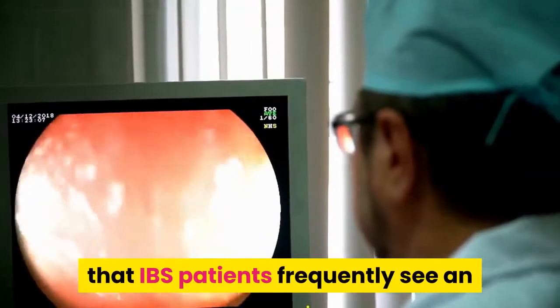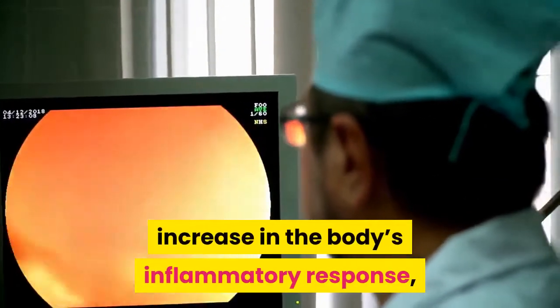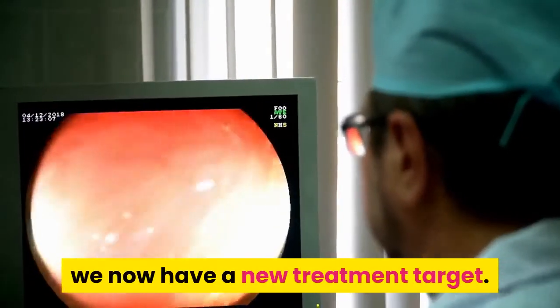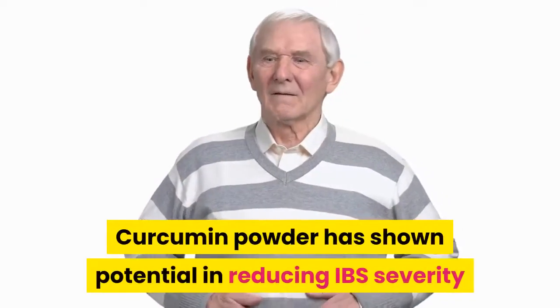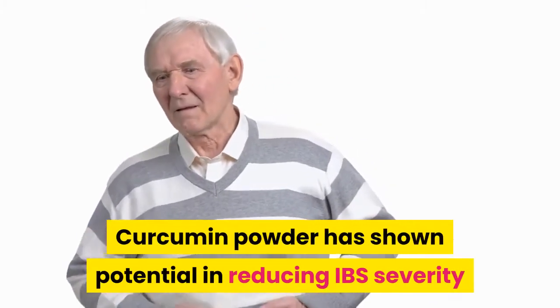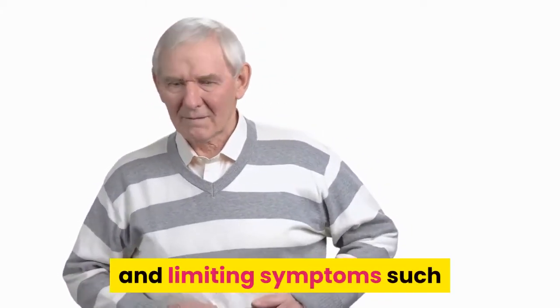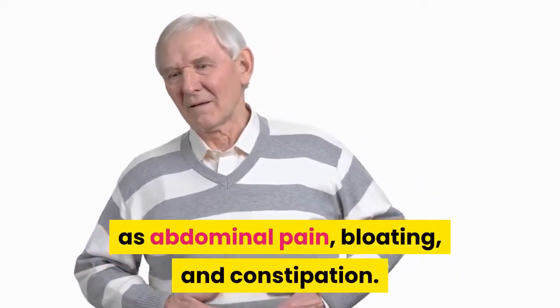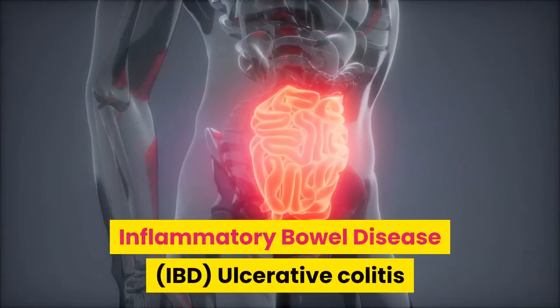Irritable Bowel Syndrome: With new research emerging indicating that IBS patients frequently see an increase in the body's inflammatory response, we now have a new treatment target. Curcumin powder has shown potential in reducing IBS severity and in limiting symptoms such as abdominal pain, bloating, and constipation.